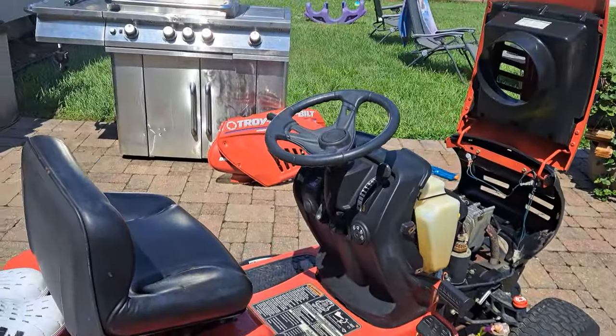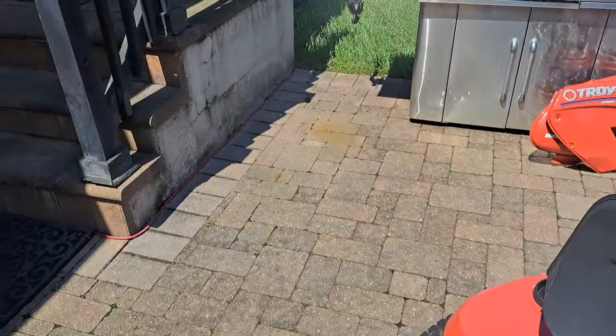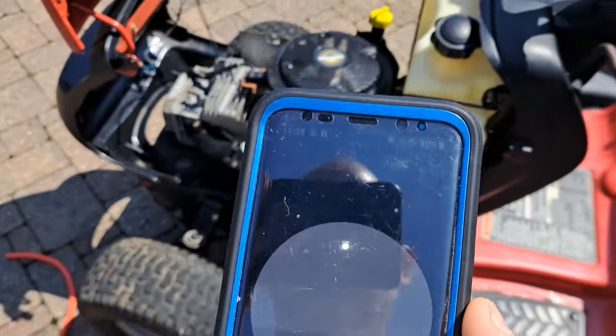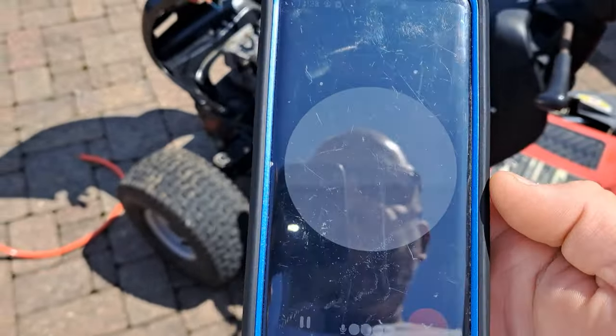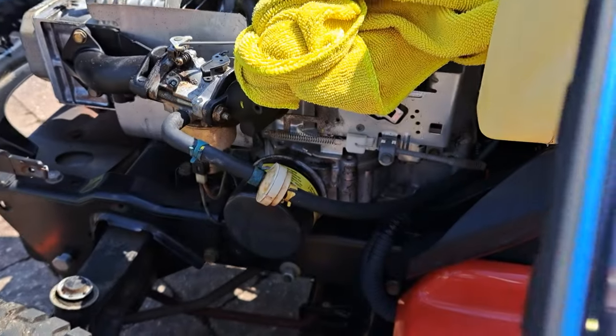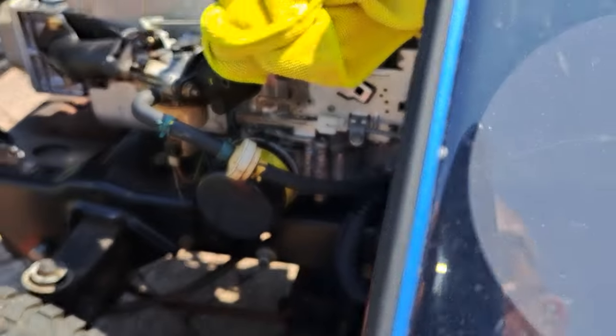I have a Troy-Built mower here that's having fuel coming out. So here we go — we have ChatGPT. We have a Troy-Built mower here and this Troy-Built mower is leaking fuel out of the carburetor. So when it's pouring out, why is this happening and what can I do to fix it?